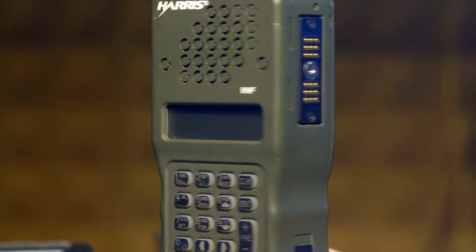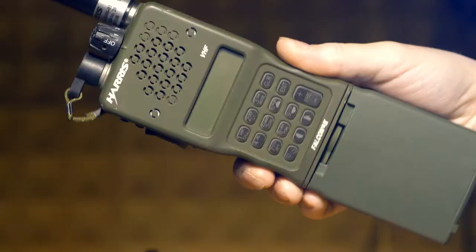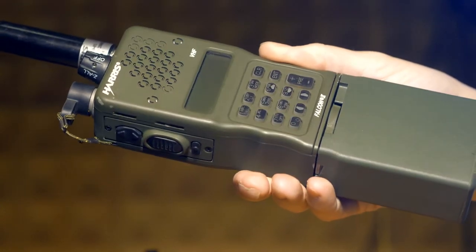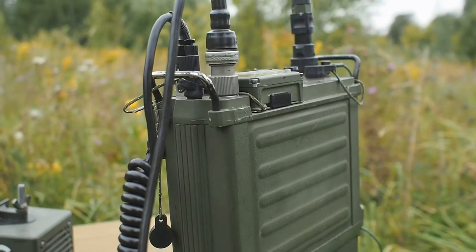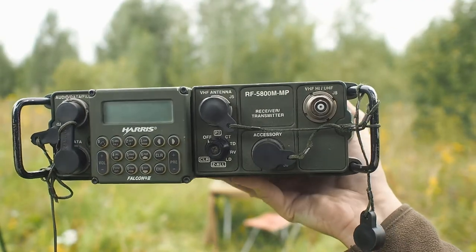There are several backpack radios in this series, quite large ones. I told you about a shortwave radio operating in the frequency range from 1.6 to 60 MHz, covering most of the lowband. There is also a VHF radio in the same knapsack version, operating from 30 to 108 and from 30 to 512 MHz.